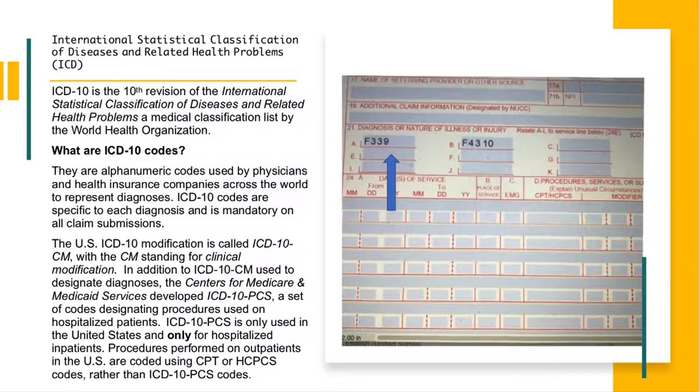In box 21, two ICD-10 codes are listed: F33-9 and F43-10. Notice there is no decimal point entered. When reading through provided materials, you may see diagnosis codes listed as F33.9 or F43.10, however on the CMS-1500 and UB4 forms you do not use decimals. Most of the time you won't use a decimal in your EHR system either, but if the system requires a decimal, then you would enter it.